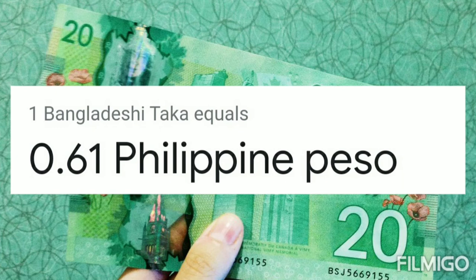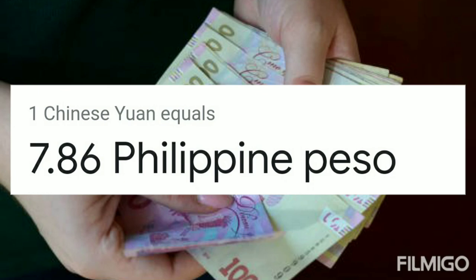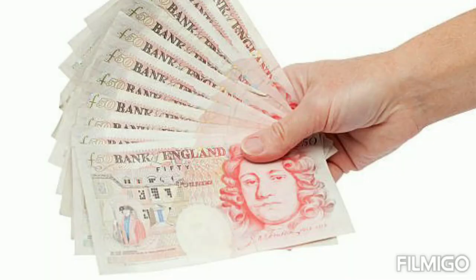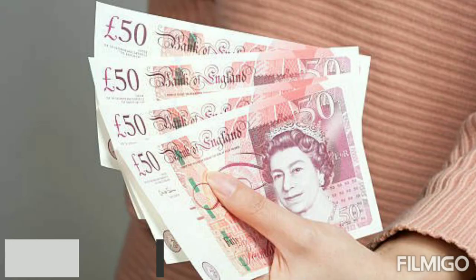One Canadian dollar equals 40.69 Philippine peso. One Bangladeshi taka equals 0.61 Philippine peso. One Pakistani rupee equals 0.28 Philippine peso. One Chinese yuan equals 7.86 Philippine peso. So today's currency exchange rates — Euro, Pound, Dollar exchange rates in Philippines. Thanks for watching.